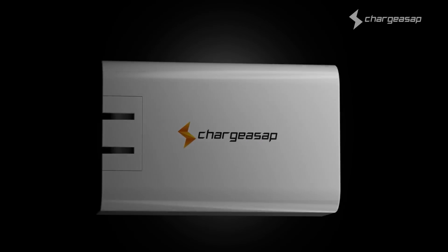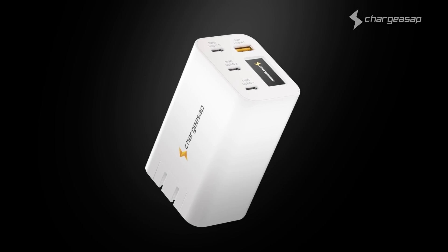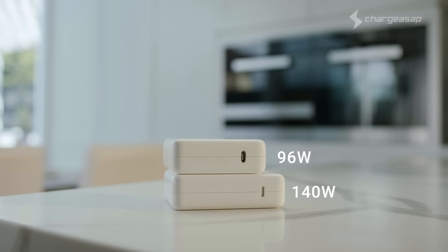From the creators of the world's first 200 watt GAN charger, we're back with the world's first 270 watt GAN charger. Presenting Zeus by ChargeASAP, a tiny charger for powerful devices — more powerful than all these chargers combined.